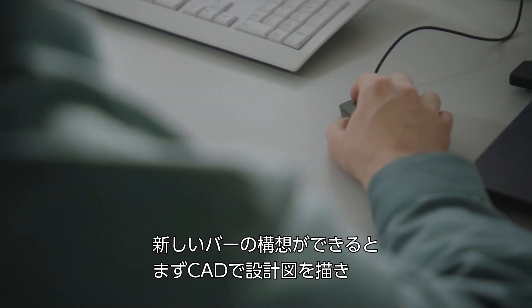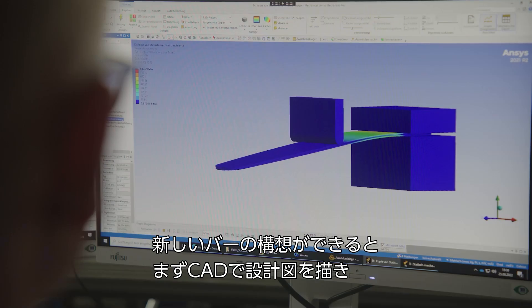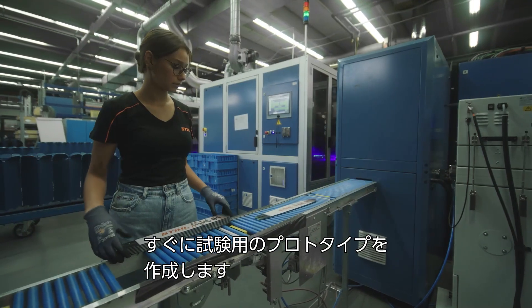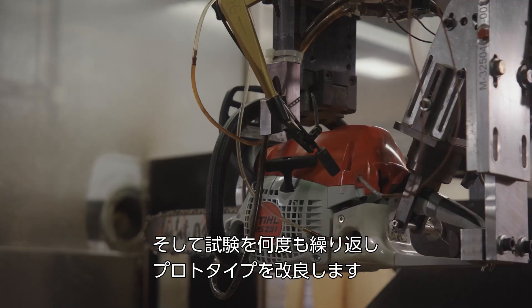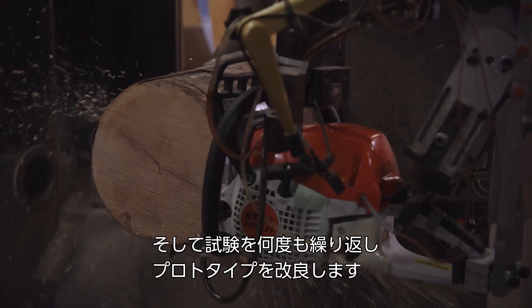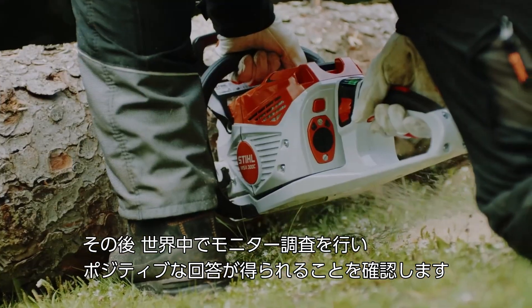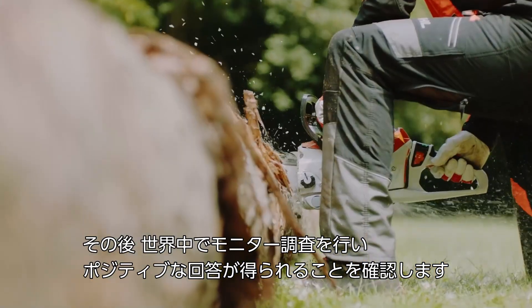When we develop a new bar, we think about the concept and develop drafts in CAD, so we can then produce prototypes for testing. These tests are carried out several times to optimize the prototypes. At the end, we run worldwide testing to hopefully get positive feedback from the customers.